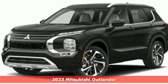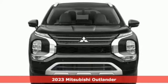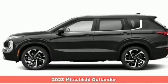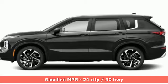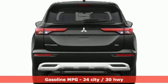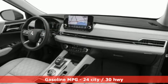Here's the new 2023 Mitsubishi Outlander. This Outlander is the family-friendly crossover utility vehicle waiting to hit the trail with the perfect balance of power, performance, and an unforgettable ride. A great vehicle is comprised of great features like these.